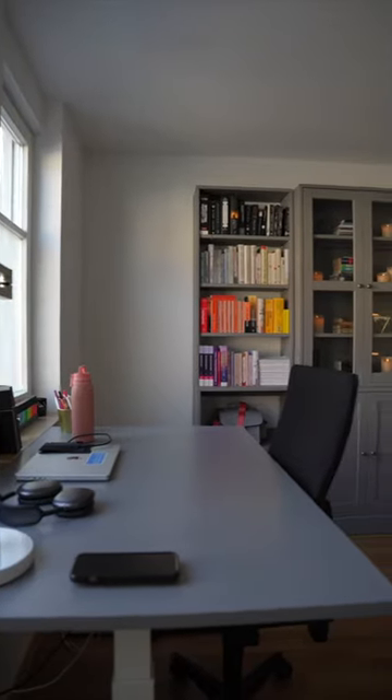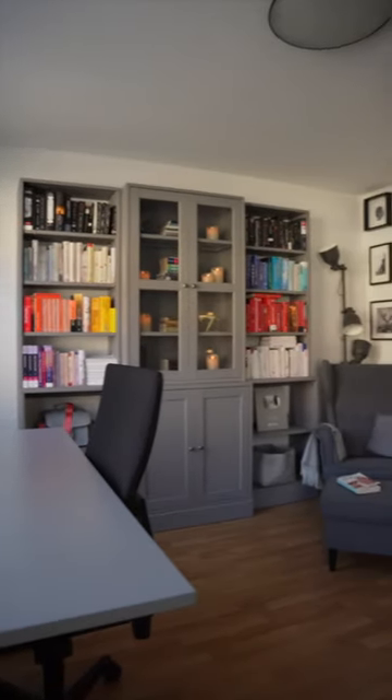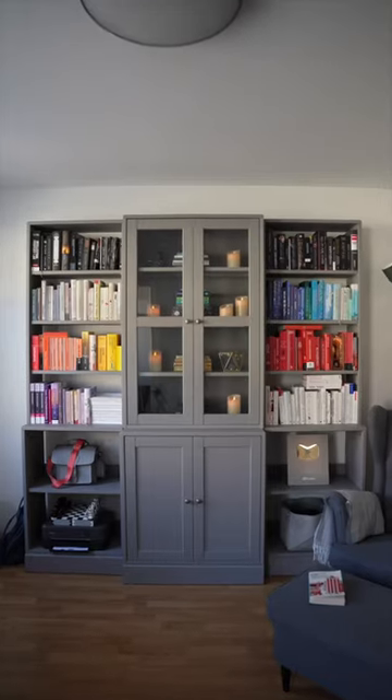I moved out for my graduate studies, so welcome to my apartment tour. In my living room, I have my desk where I do all of my university work and my bookshelf, and I also have a little reading corner, which is definitely my favorite spot in the apartment.